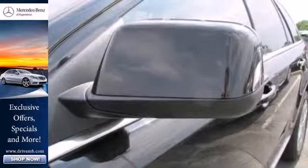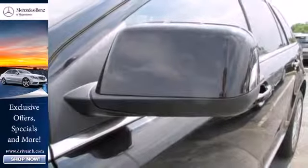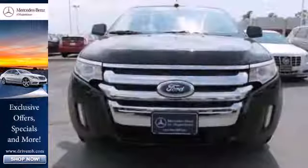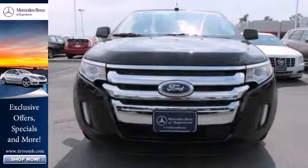This Edge truly is on the cutting edge, with advanced styling inside and out, plus more standard, state-of-the-art features than ever before. Come on in today and take it for a test drive.